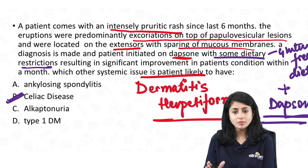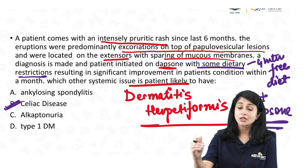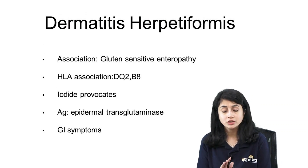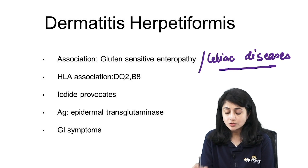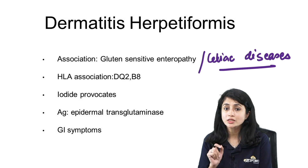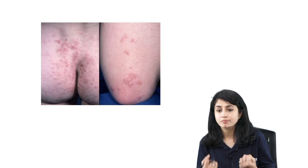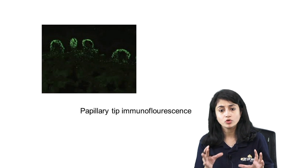This question has skin manifestations but asks about systemic manifestations — you must first figure out the diagnosis. The dietary restriction refers to gluten-free diet, and DH is associated with celiac disease. DH is associated with gluten-sensitive enteropathy. It has HLA association. Sometimes they give you that iodine provokes the condition — DH gets provoked by iodine. The antigen here is epidermal tissue transglutaminase. On DIF, I see papillary tip immunofluorescence.